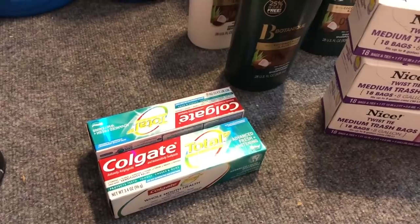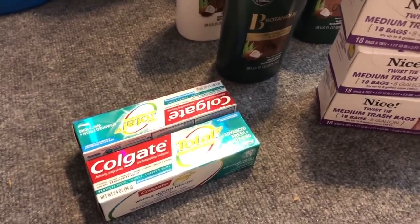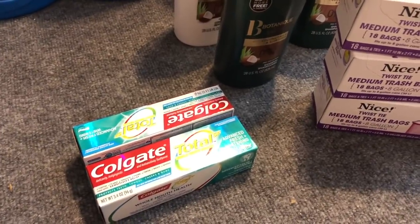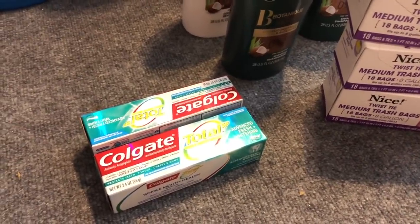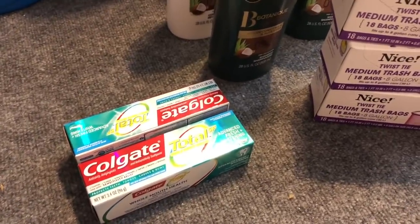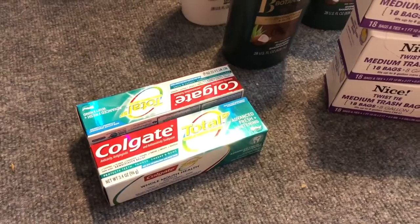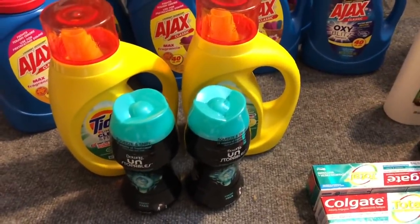The second transaction was on the Colgate Total SF — these are for donating; actually, everything this week is for donating except the Unstoppables, and I'm keeping the Nice trash bags. The Colgate is on sale for $2.99, buy two get a $4 register reward. I used two $1 off printable coupons from Coupons.com, redeemed $4 in points, and my subtotal was only 44 cents — I just paid the tax — and I got back my $4 in register rewards.